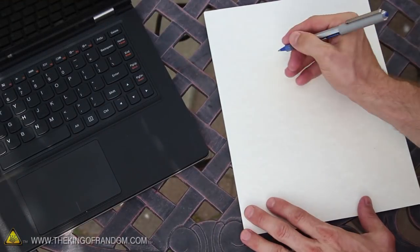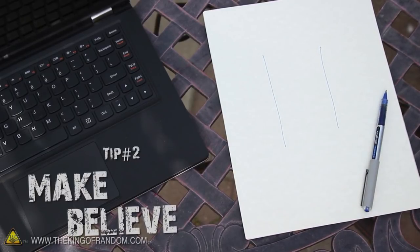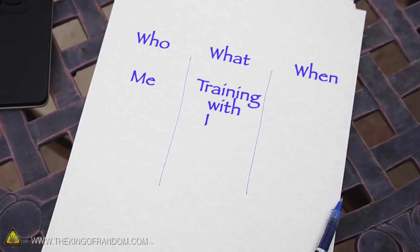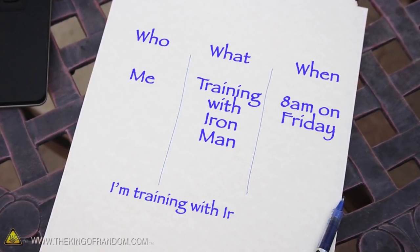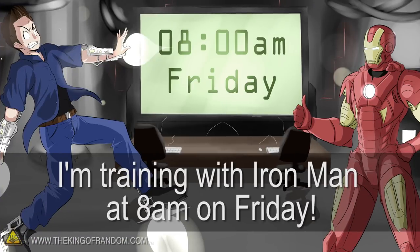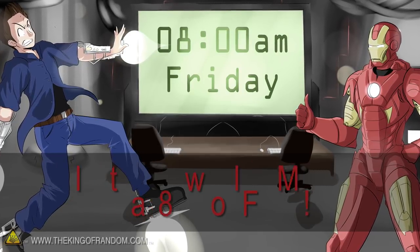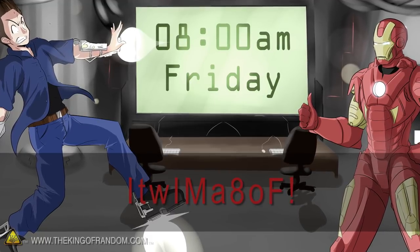To make an original and completely randomized password, make three columns and write down the categories: who, what, and when. Now fill in the blanks, and remember that the crazier the idea, the better. Be specific with dates and times, and develop it into a sentence with full punctuation — for example, 'I'm training with Iron Man at 8 a.m. on Friday.' Now simply take the first character of each word, and you end up with an incredibly strong password that's easy to remember and virtually uncrackable.